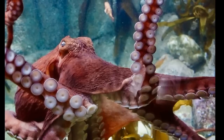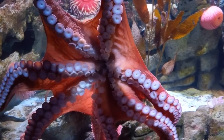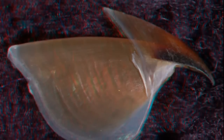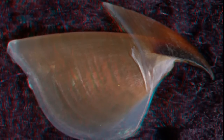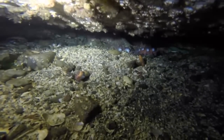They have 8 arms, each with 2 rows of suckers. Their mouth is located on their underside, where their arms converge. The only hard part of their body is their parrot-like beak, which allows them to squeeze through tiny spaces.